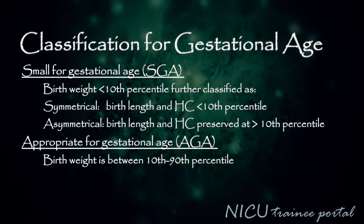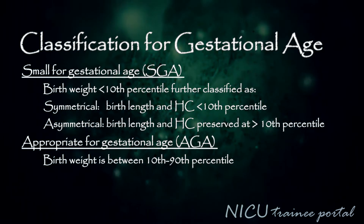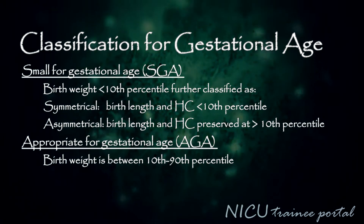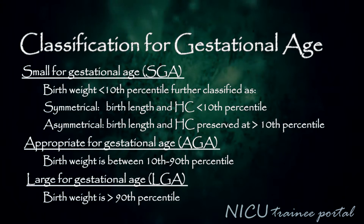The appropriate for gestational age infant, or AGA infant, has a birth weight between the 10th and 90th percentile. The large for gestational age infant, or LGA infant, has a birth weight above the 90th percentile.